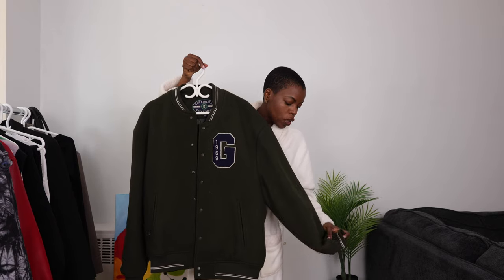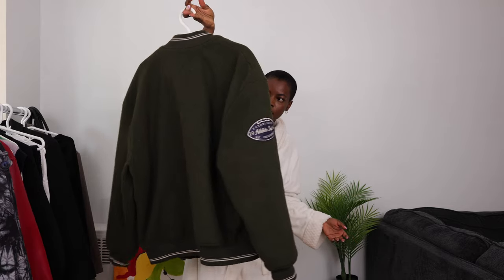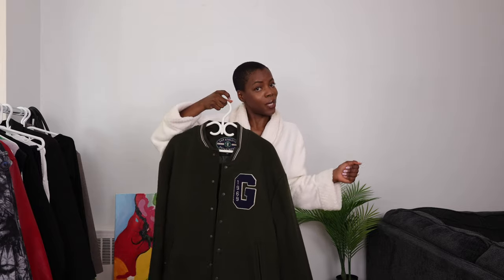Let me back up a little bit so that you can see how this looks. This is how it is. And also if my man wants to wear it, he can also wear it too. A win is a win, you know?